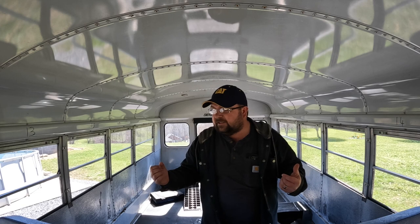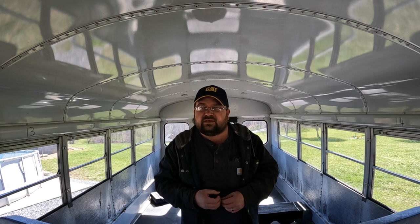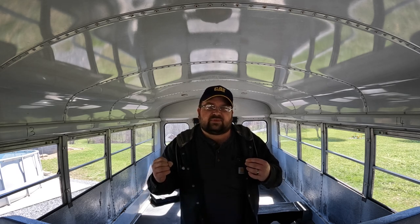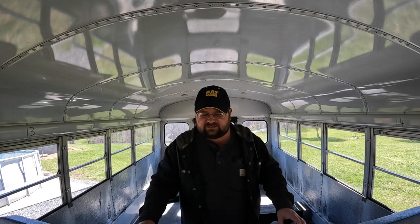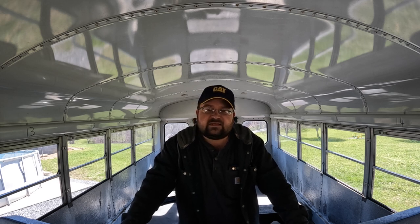Next is tags. I had the option of tagging it as an RV. In Virginia, that would entail doing all the conversion work, keeping all receipts, having a trooper come out and look at it, then submitting the cost of the bus plus the cost of the transformation — basically so you can get taxed on it for sales tax — and then you get a reconstructed title as an RV. I didn't want to do that.